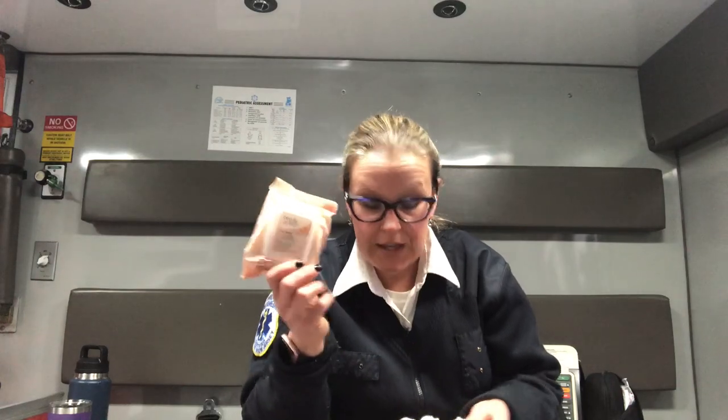I also have Crystal Light caffeine packets for my water in case I'm really tired and can't get coffee — they give me a little afternoon pick-me-up. I recently worked a double so I picked up cleansing wipes for my face, toothpaste, and a toothbrush. I have one in both bags in case we're stuck somewhere and can't get back to the station, so I'm always prepared.